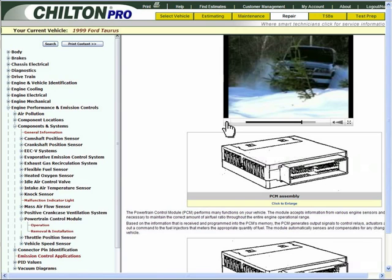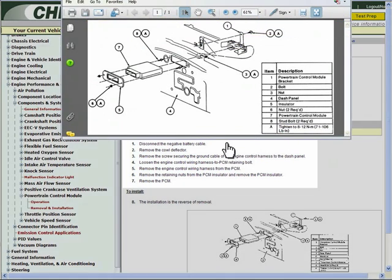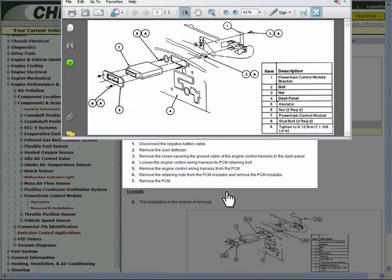Now that you understand how the PCM controls the engine, let's determine the best way to remove the PCM in order to recalibrate it. Select Removal and Installation at the left navigation tree. This gives you clear instructions that allow you to safely remove and reinstall the PCM.